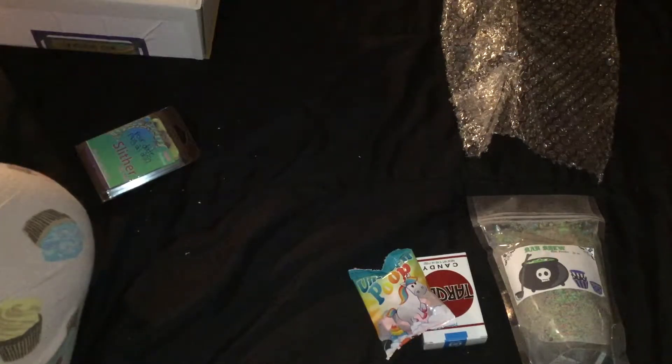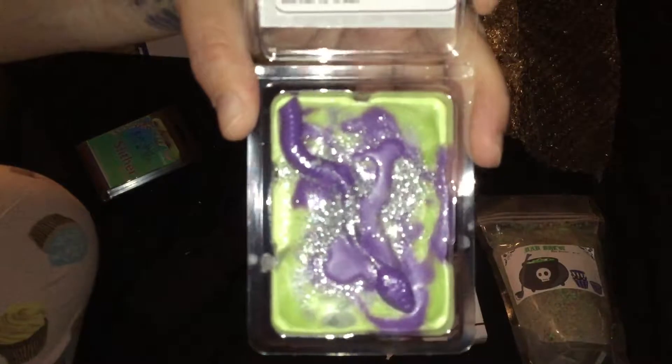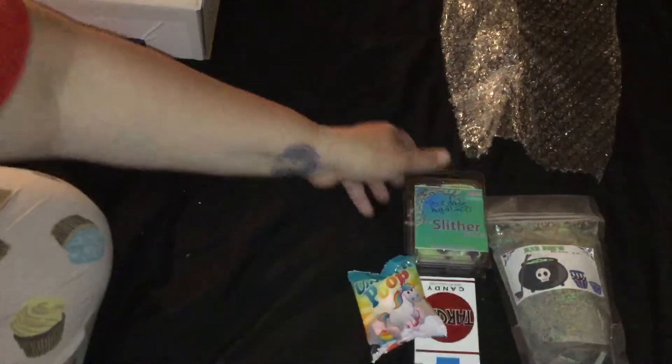Mmm, I like that scent a lot. It's not for everyone, but look how cute. Very nice. I can't wait to try that out. So, there are those.